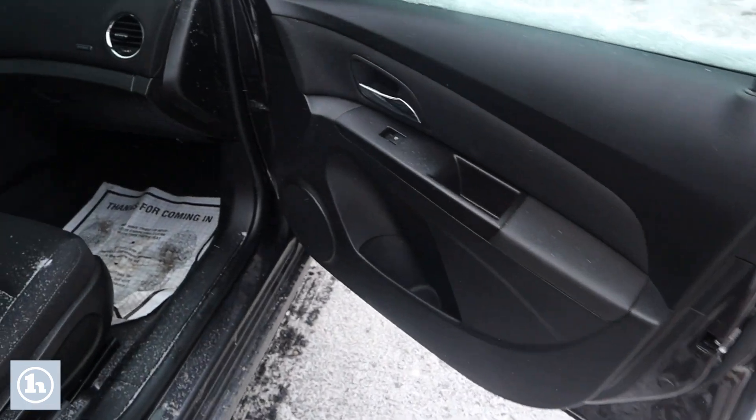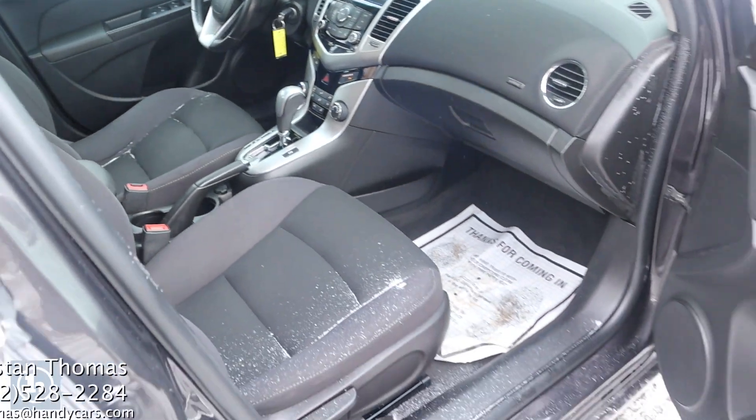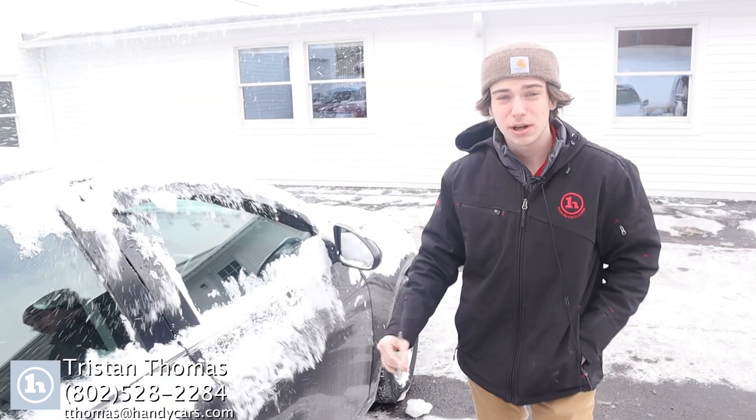Up front again here, it has a pretty decent interior. If you have any further questions, feel free to give me a call. My number is 802-528-2284.